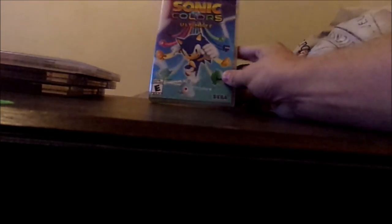Here's the front, spine, and the back, and we have the cartridge. These actually taste really bad — I was dumb enough to taste one and it tastes like hand sanitizer. So there you go: Sonic Colors, Sonic Mania, Team Sonic Racing, and Super Mario 3D All-Stars — that is my Nintendo Switch collection so far.